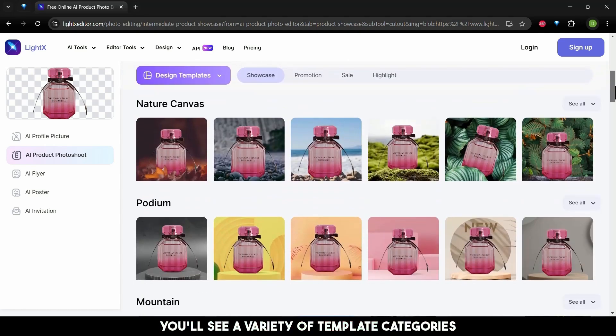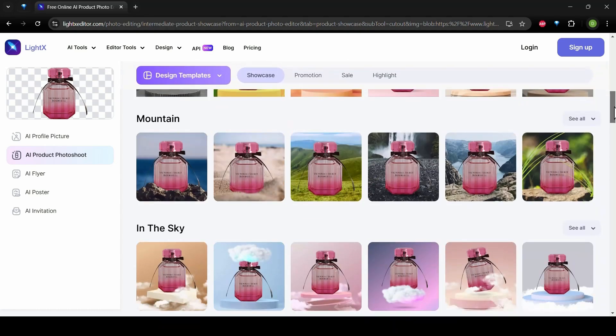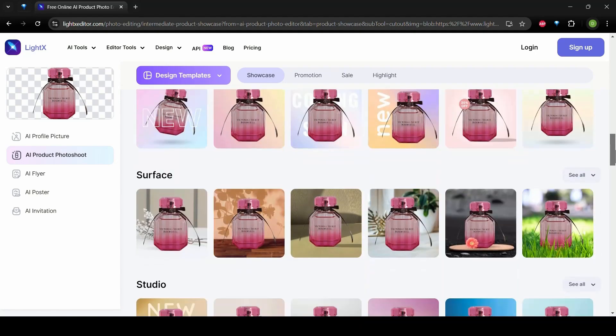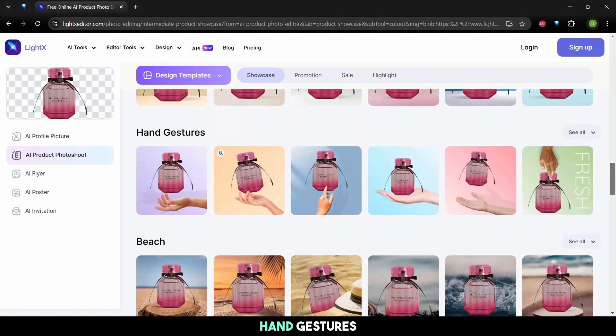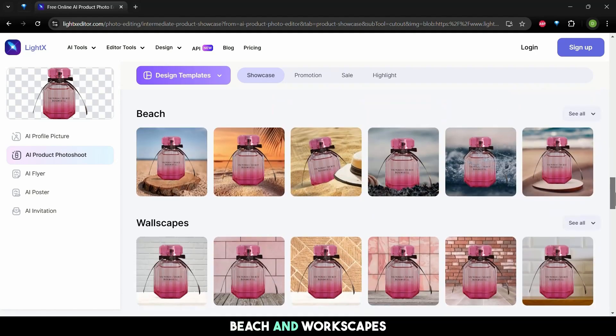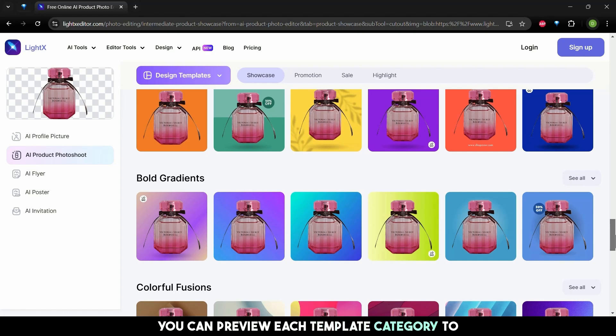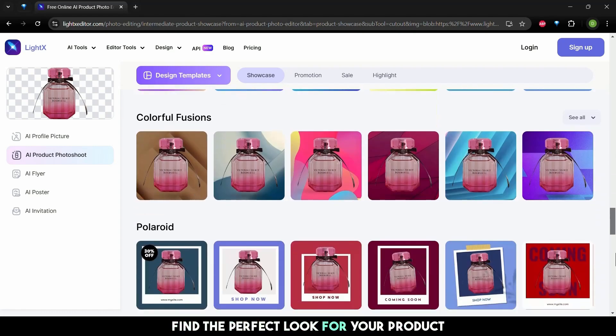You'll see a variety of template categories like mountain templates, sky templates, floral designs, soft gradients, studio setups, hand gestures, beach and workscapes, and many more. You can preview each template category to find the perfect look for your product.